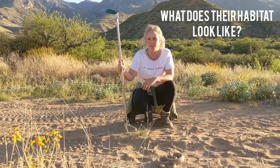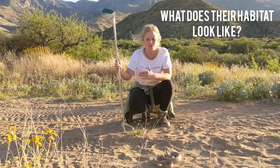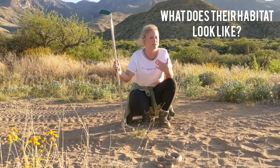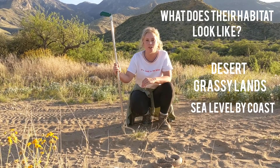The next thing we want to talk about is what their habitat might look like. These snakes aren't too picky — sometimes they're found in the desert, they can be found in grasslands, and they can even be found at sea level near the coast.